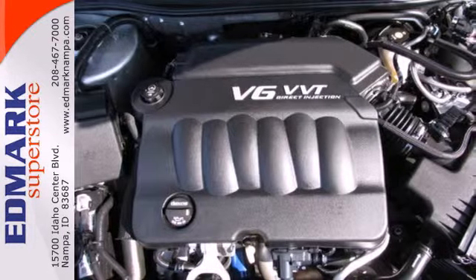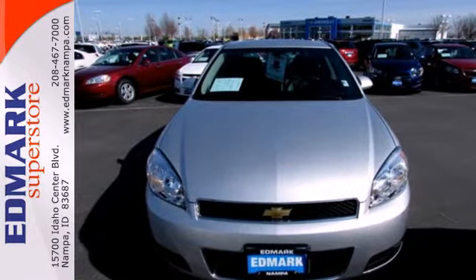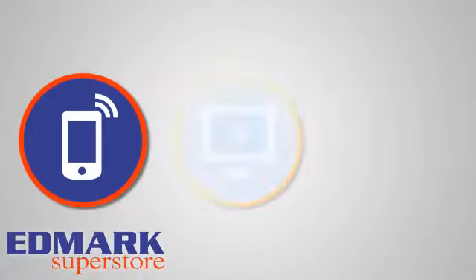This Impala has the latest in safety and technology — just another reason you need to test drive it today. Call, click, or stop in today.